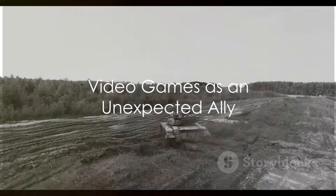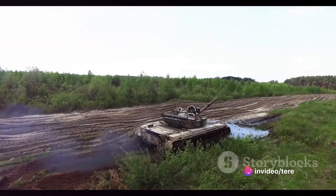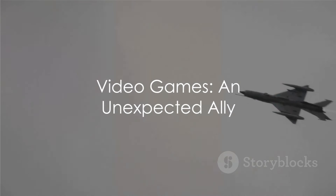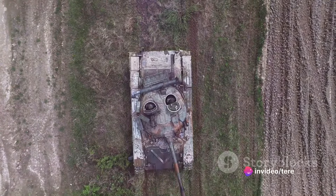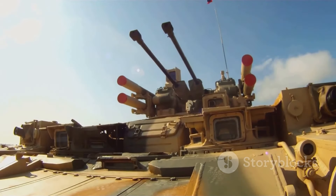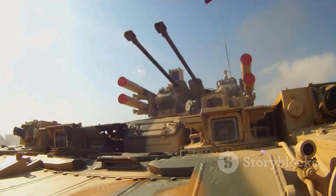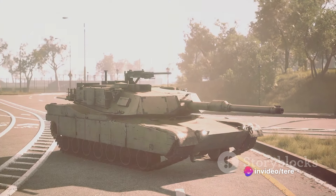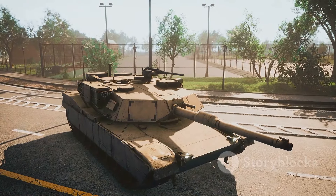But here comes the twist. The Bradley's crew didn't just attribute their success to the power of their vehicle. Instead, they credited their victory to an unlikely ally: video games. Yes, you heard that right. Their hours spent maneuvering virtual tanks and calculating trajectories in video games had honed their skills, enabling them to accurately target and disable the T-90's vital systems. There was some backlash from Russian military bloggers, who claimed that poor training was to blame for the T-90's downfall.